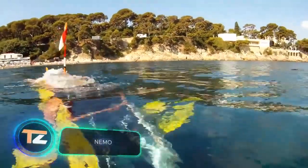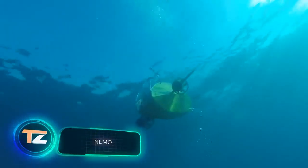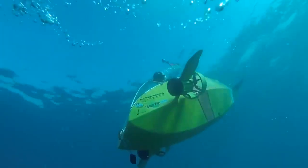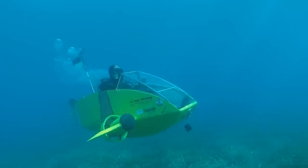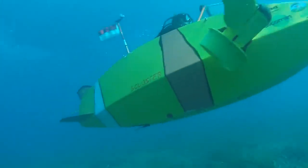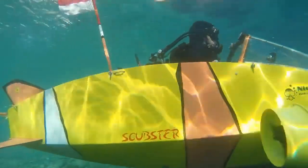This pocket submarine was invented in France. The creators are sure that it's a great option for archaeologists, rescuers, coast guards, and scientists. Engineers managed to create several versions of the submarine at once, with a pedal drive and an electric drive.